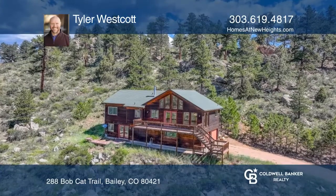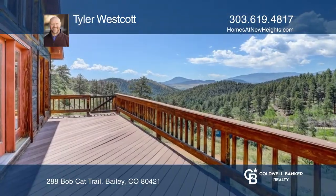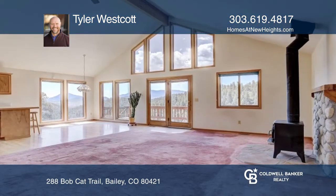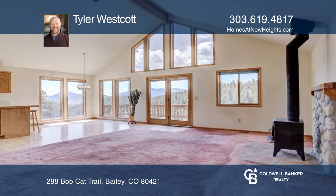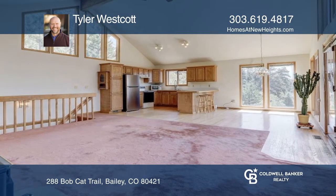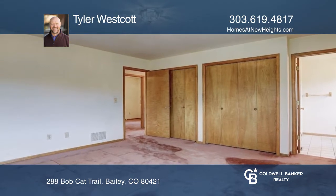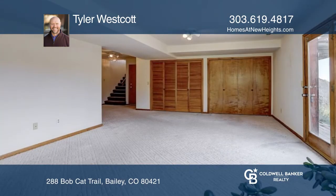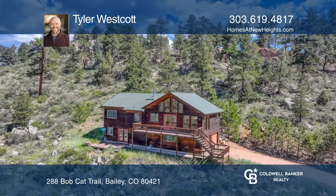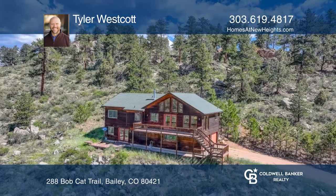With the floor plan, the views, and the acreage, this is the home you've been waiting for. Enjoy an open concept floor plan with soaring picture windows. The main floor features an eating kitchen that opens to the nice size living room with a rock lined wood stove, complete with three bedrooms, two baths, and a finished basement. Come see it all in person with Tyler Westcott.